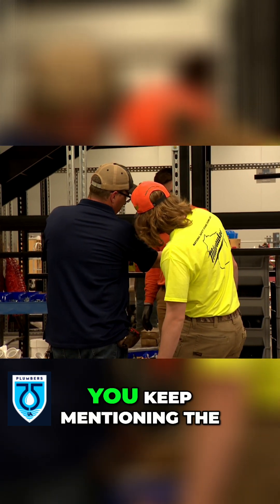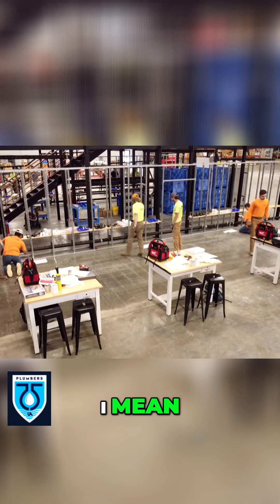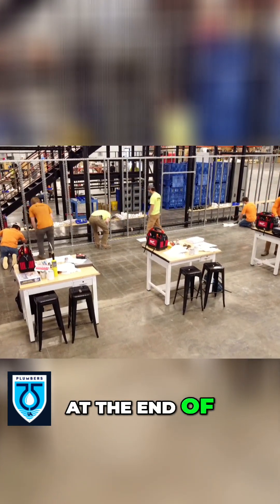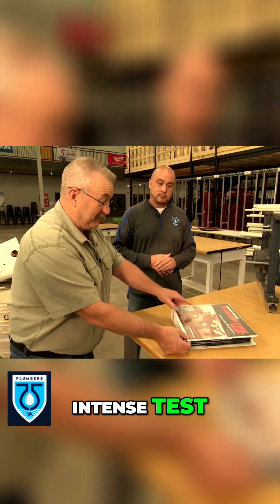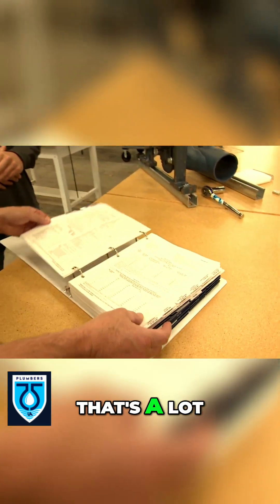Another great example of a lab here. You keep mentioning the Wisconsin Plumbing Codebook. Is that really, at the end of five years, what the test is on to learn? That's got to be an intense test, because here's the plumbing codebook — look at all this stuff here. That's a lot.